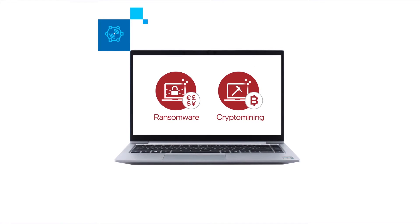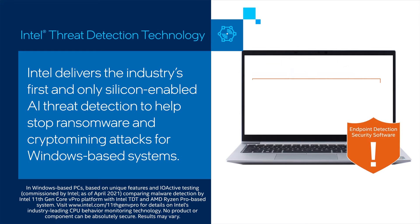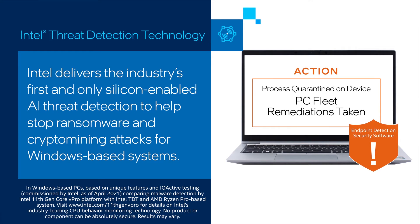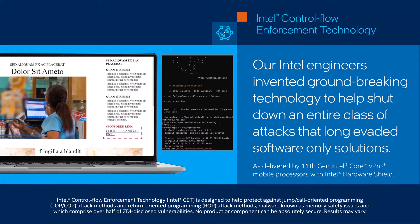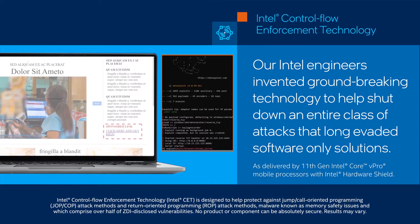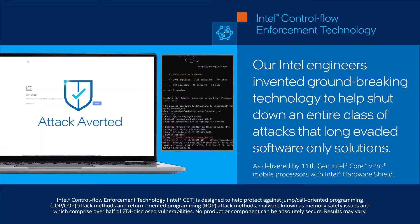To better detect and respond to advanced threats, Intel delivers the industry's first and only silicon-enabled AI threat detection to help stop ransomware and crypto mining attacks for Windows-based systems. And to help defend against control flow hijacking, our Intel engineers invented groundbreaking technology to help shut down an entire class of attacks that long evaded software-only solutions.